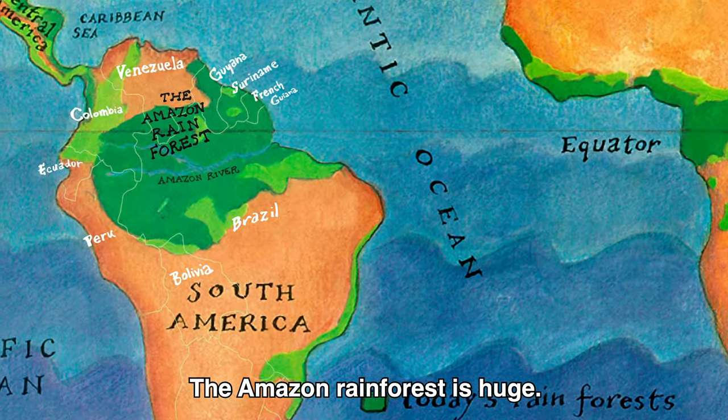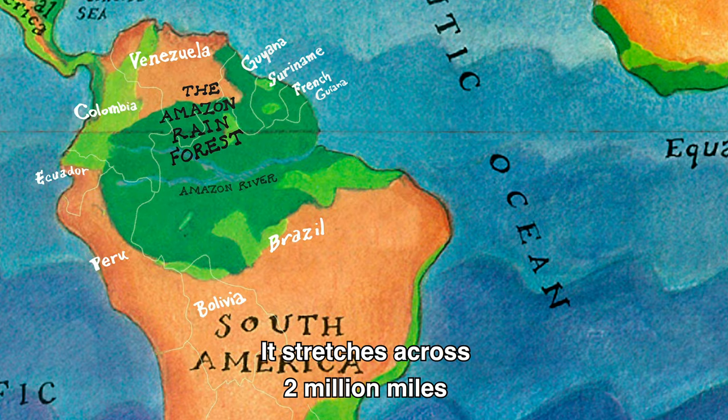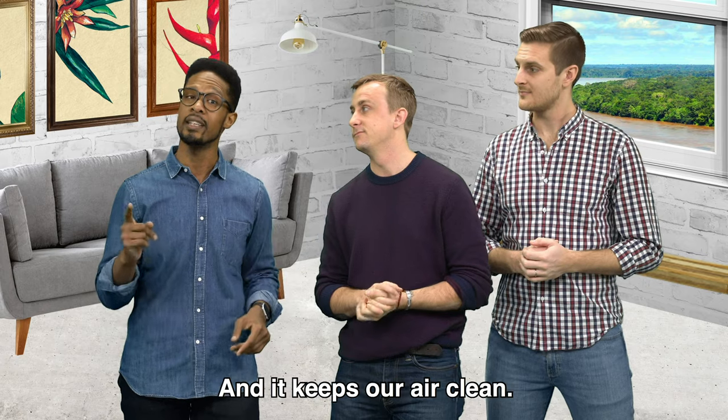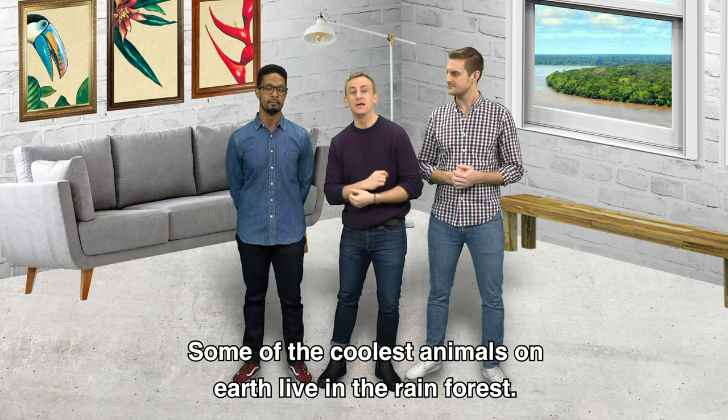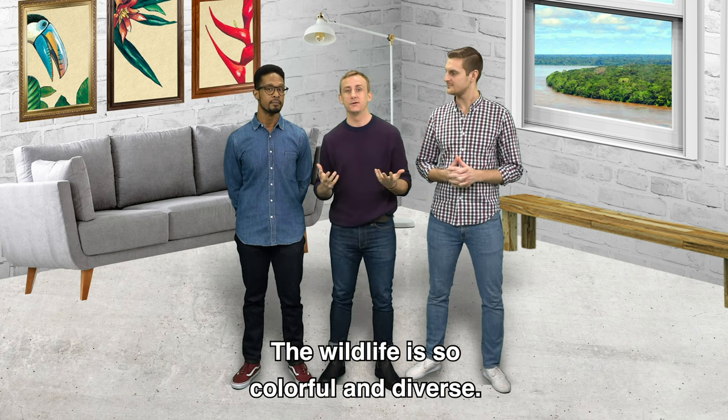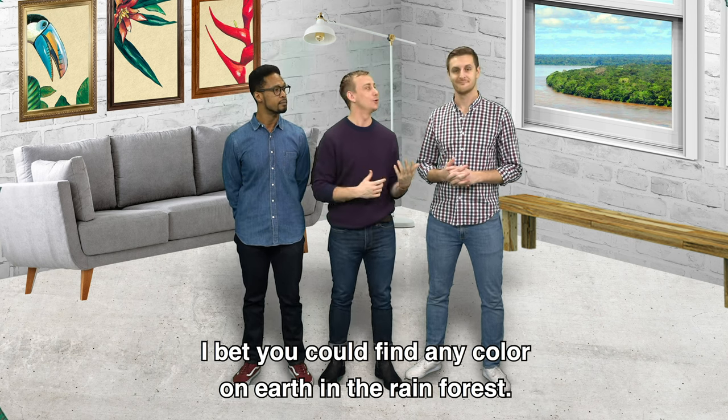The Amazon Rainforest is huge. It stretches across two million miles of land in nine countries, and it keeps our air clean. Some of the coolest animals on Earth live in the rainforest. The wildlife is so colorful and diverse — I bet you could find any color on Earth in the rainforest.